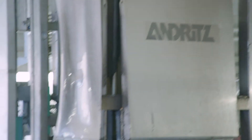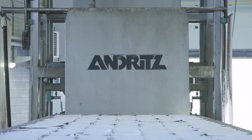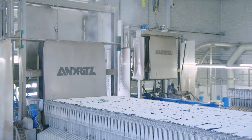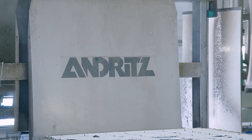A washing device for the filter cloths is installed as an additional module. The filter cloth washing device ensures consistently high throughput and excellent dewatering results, and it also prolongs the lifetime of the filter cloths.